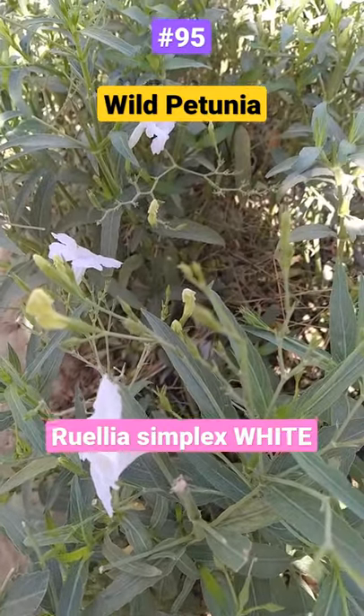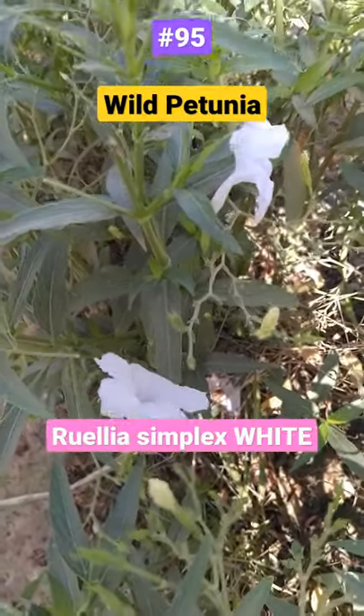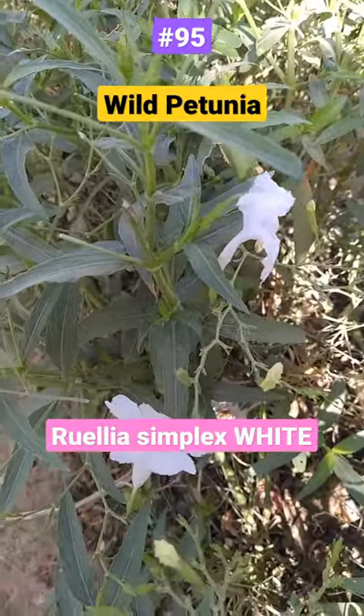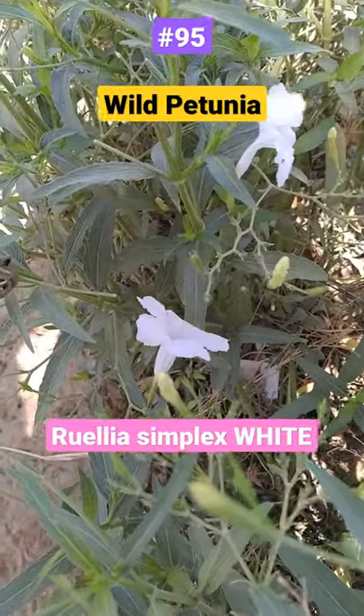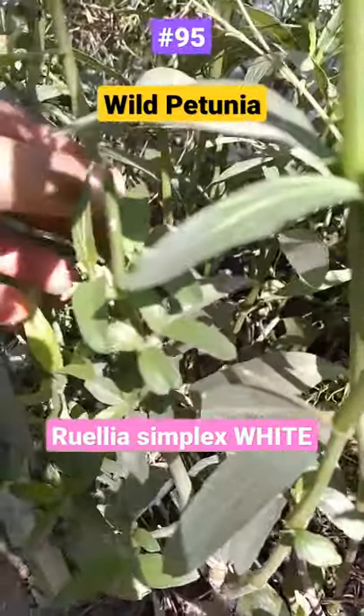Ruellia simplex, wild petunia. These are the white flowers we spoke earlier about. Now I'll tell you something interesting. These stems are under a tree,